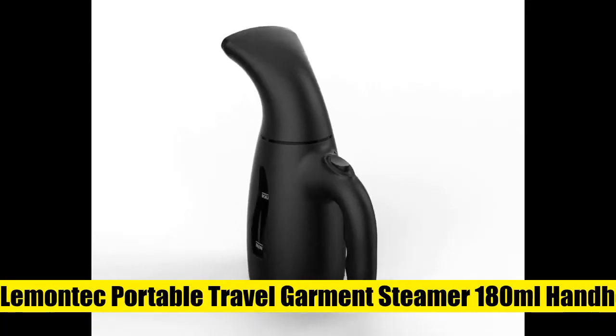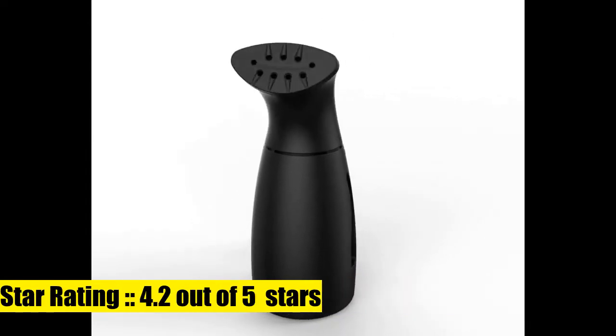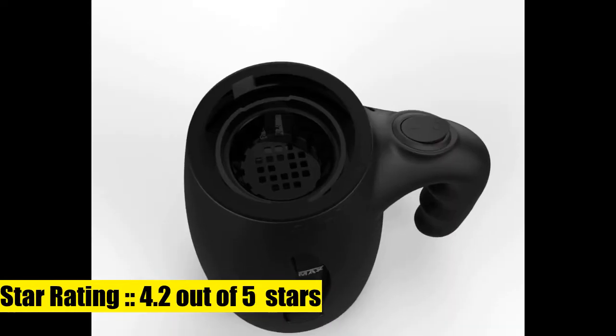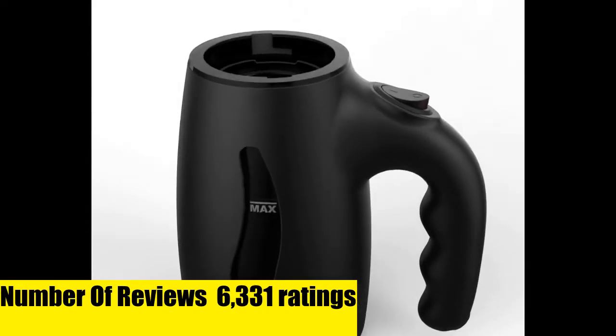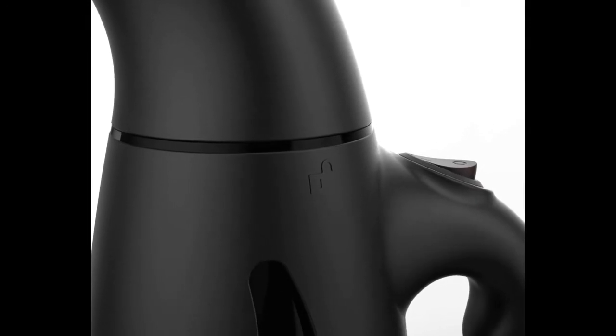Lemontech Portable Travel Garment Steamer — this mini handy handheld steam iron flouts its size with its performance. The new nozzle design distributes steam effectively time and again to do away with obstinate wrinkles. This convenient steam iron works on your clothes almost like an expert to remove the wrinkles fast.